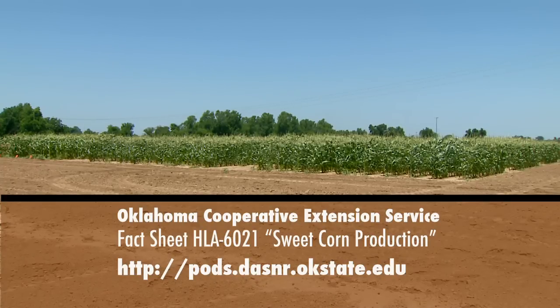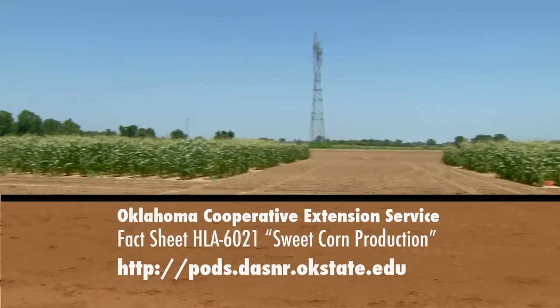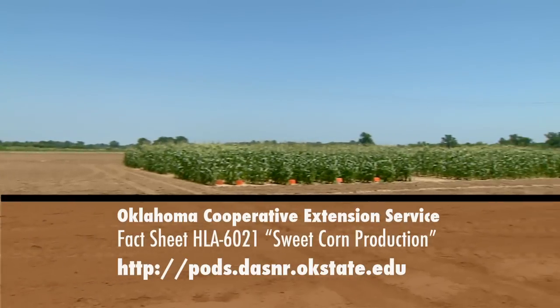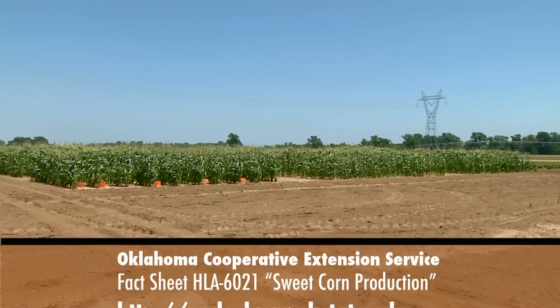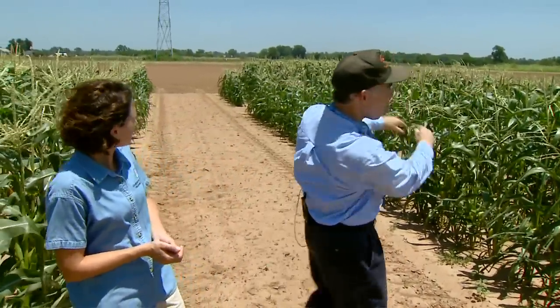They can cross with each other. And then over there, on the other side of this big aisle, we've got the SE group. And it's planted — and you can feel it on our face right now — it's planted so that the prevailing winds from the south will push the corn pollen toward the north, not that way, so that the two groups stay isolated and they don't cross.